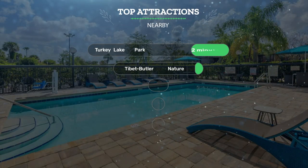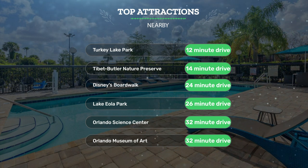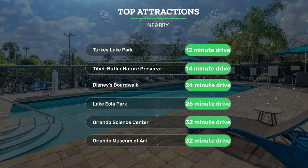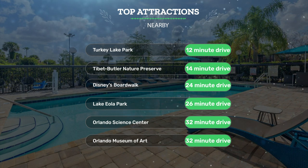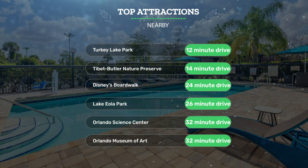It's pretty close to Turkey Lake Park — 12-minute drive; Tibet Butler Nature Preserve — 14-minute drive; Disney's Boardwalk — 24-minute drive; and also close to attractions like Lake Eola Park — 26-minute drive; Orlando Science Center — 32-minute drive; and Orlando Museum of Art — 32-minute drive.